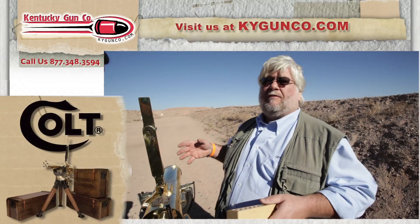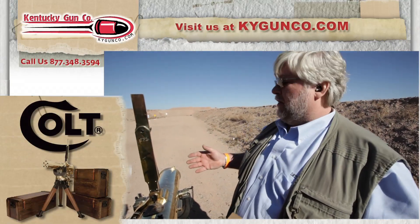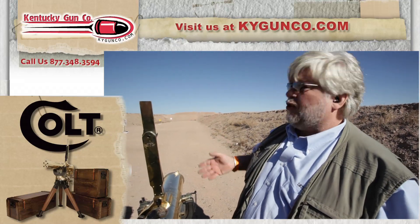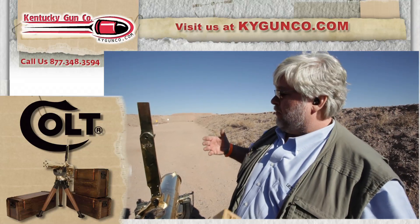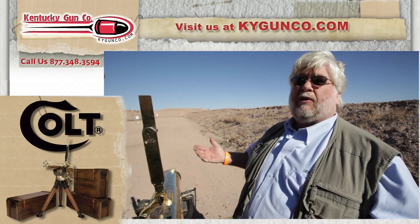This is the Model 77 Colt Gatling, also known as the Bulldog Gatling gun because of its short, stout stature. The gun's 45-70. It's part of the Colt Remake program where Colt is now manufacturing the gun again in a very limited production range.